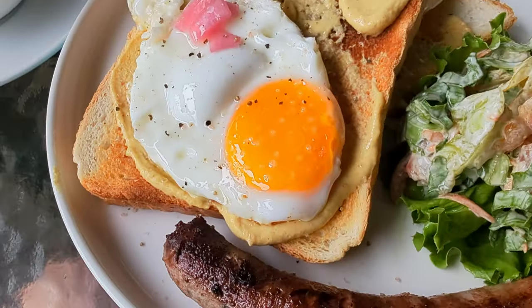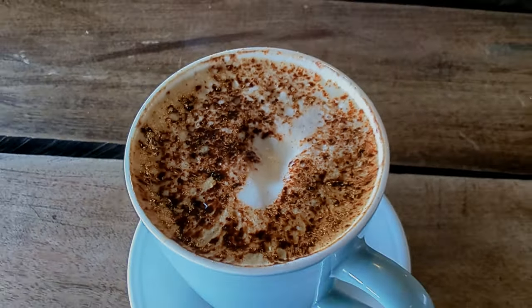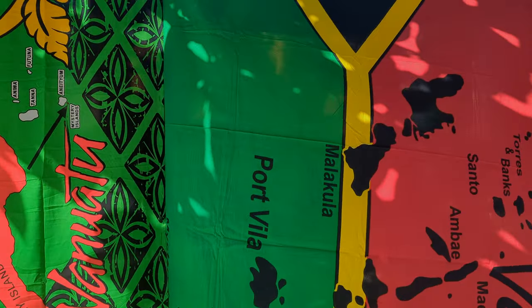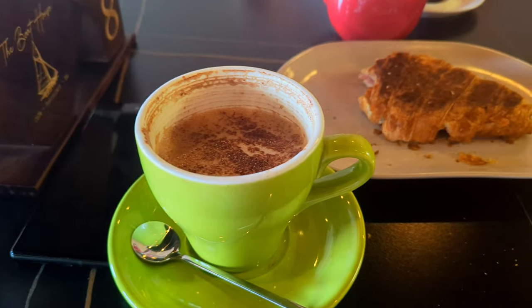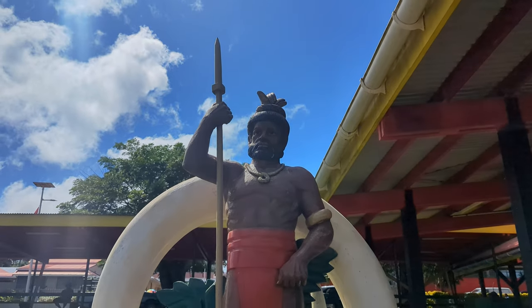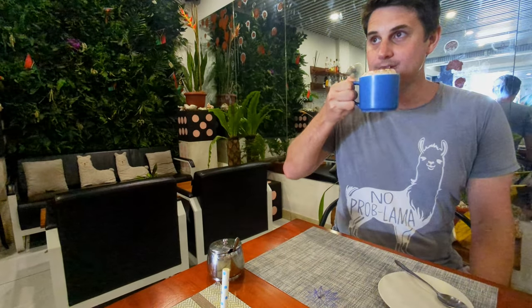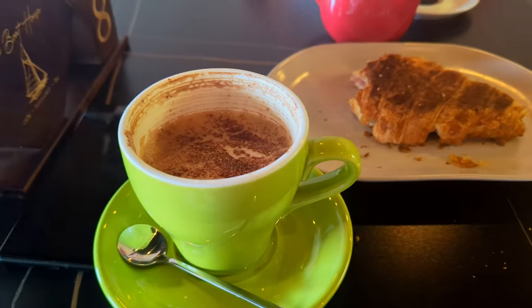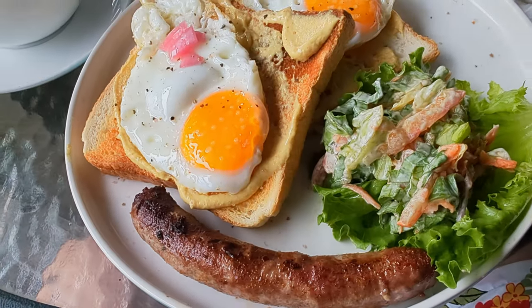I'm going to be taking you to some of the best brunch spots in Port Vila, Vanuatu. Brunch is an amazing meal — you don't have to rush out of bed in the morning, but you can still get all the breakfast foods you're craving. It's practically become an essential part of any relaxing holiday.